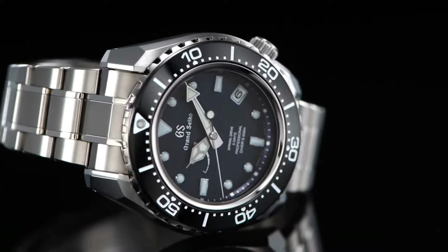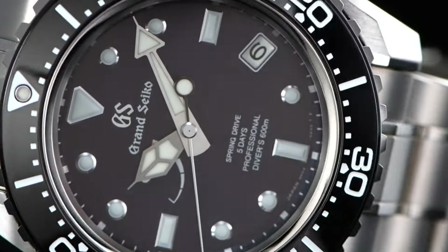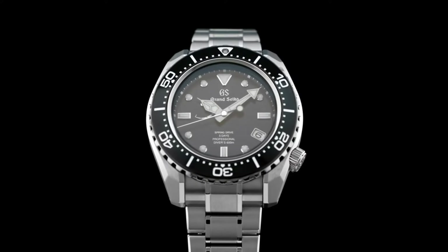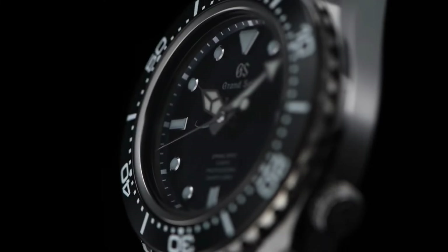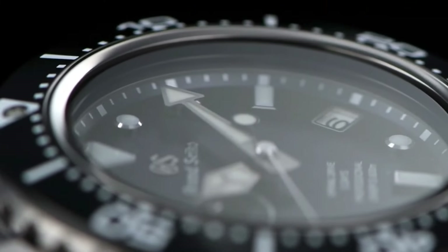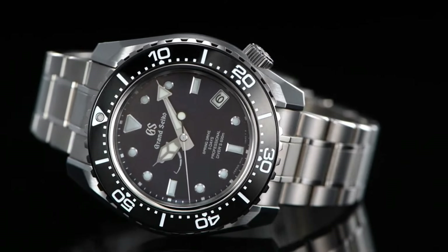Case material: high-intensity titanium. Case diameter: 46.9 millimeters. Case thickness: 16 millimeters. Band material: high-intensity titanium. Band color: silver. Dial color: blue. Bezel material: black. Bezel function: unidirectional. Calendar: date. Water-resistant depth: 600 meters.